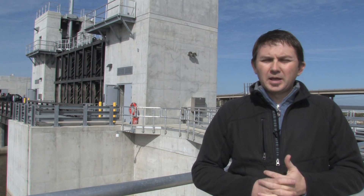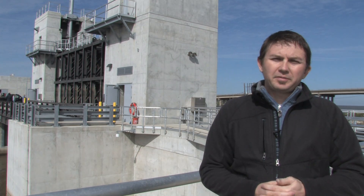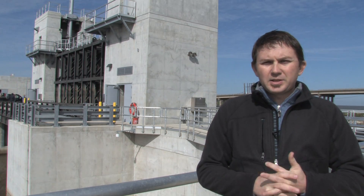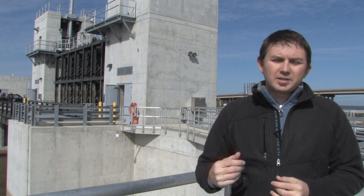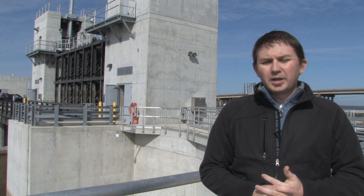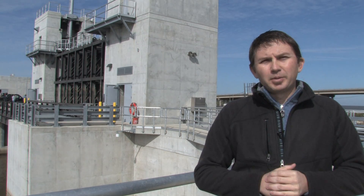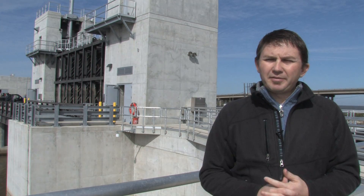The U.S. Army Corps of Engineers, New Orleans District, constructed the Seabrook Gate Complex as part of the overall hurricane and storm damage risk reduction system. Over my right shoulder, you can see the vertical lift gate, which is part of the Seabrook Gate Complex. The overall system for the HSDRS cost roughly $14.5 billion. The Seabrook Gate Complex was about $165 million of that budget. It was designed to stop storm surge from Lake Pontchartrain entering into the Inner Harbor Navigation Canal.